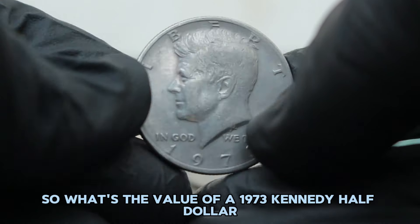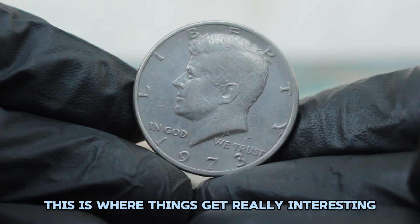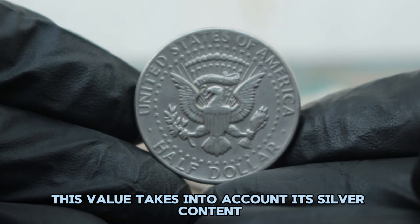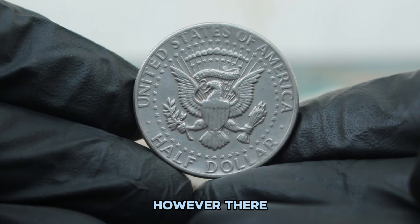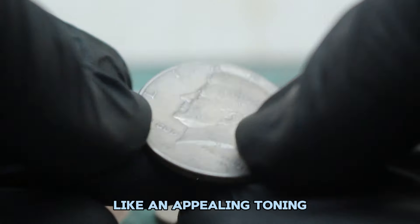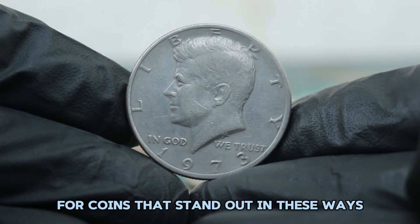So what's the value of a 1973 Kennedy half dollar without a mint mark in fine condition in today's auction market? The value typically ranges between $48,000 in the current market. This value takes into account its silver content, condition, and collector demand. However, there are instances where specific coins have fetched higher prices at auctions, especially if they have unique characteristics like an appealing toning or being part of a historically significant collection.